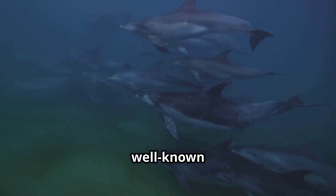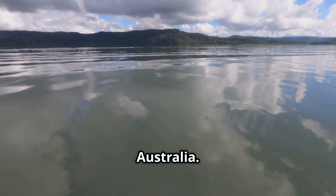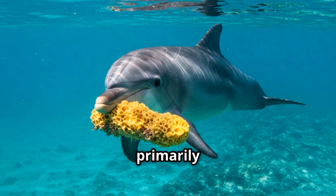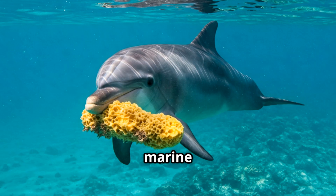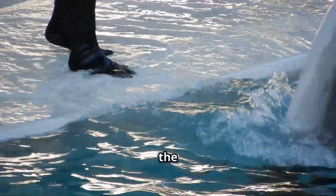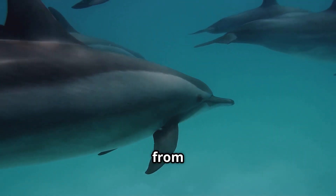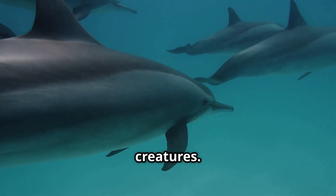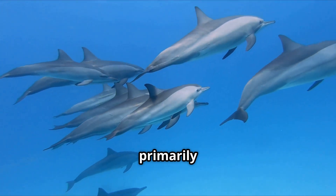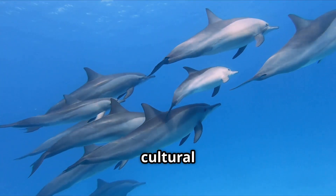Dolphins use tools too. The most well-known example is the behavior of bottlenose dolphins in Shark Bay, Australia. These dolphins, primarily females, use marine sponges to protect their snouts while foraging for food on the seafloor. This sponging behavior helps them avoid injuries from sharp objects and stinging creatures. It's a learned behavior, passed down primarily from mothers to their daughters, indicating a form of cultural transmission.